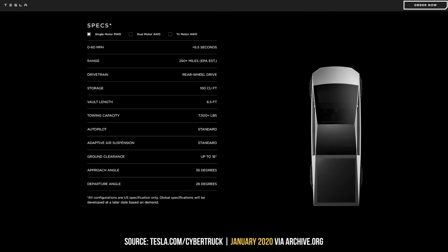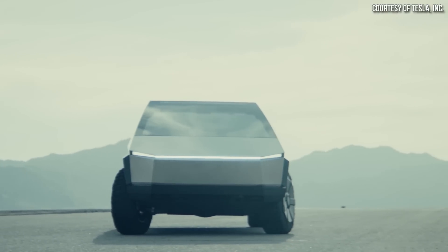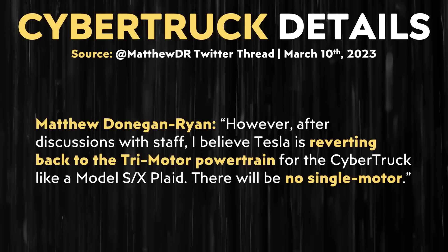Another important topic in Matthew's Twitter thread has to do with the variants Tesla will offer of the Cybertruck. Originally, Tesla planned to offer three versions: a rear-wheel drive single-motor version, an all-wheel drive dual-motor version, and an all-wheel drive tri-motor version. However, back in December 2021, Elon Musk tweeted that initial production will be a four-motor variant with independent ultra-fast response torque control of each wheel. Despite that tweet, it now appears Tesla has changed their mind — according to Matthew, there are only going to be two variants: a dual-motor version and a performance version, which based on comments with Tesla staff will most likely be a tri-motor version, like the Plaid Model S and Plaid Model X.